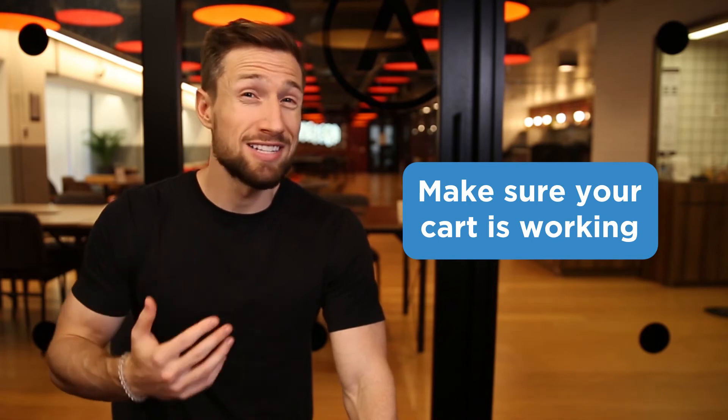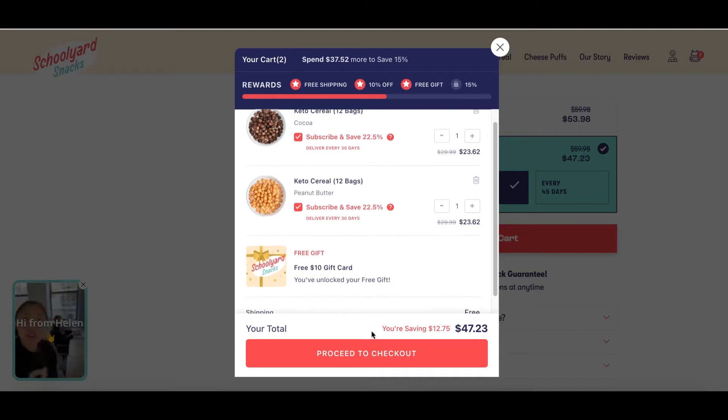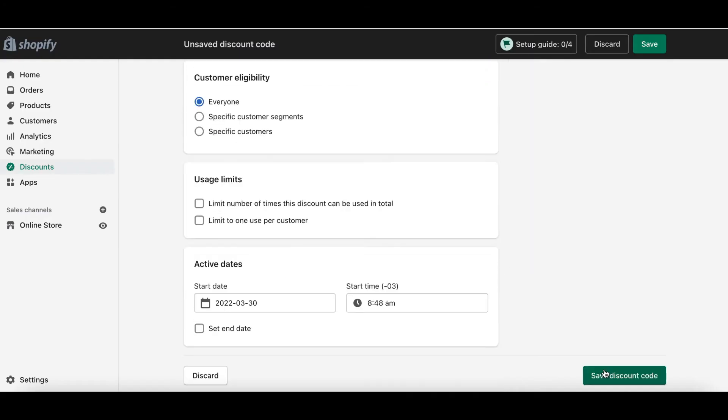First, make sure your cart is actually working. The most basic fix is when your cart isn't working and people can't check out on your store. Check to make sure you can actually put through a transaction yourself. Create a 100% off discount code and go through and try to complete your own checkout to see what the experience is like — maybe you forgot to add a payment provider or some Shopify setting.